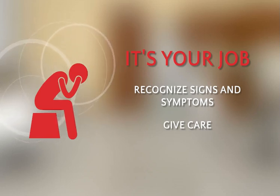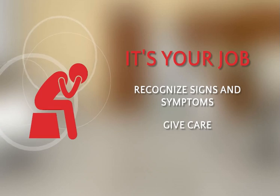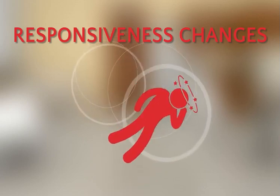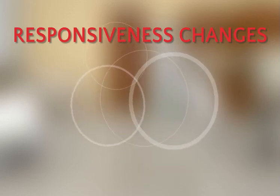While there are specific signs and symptoms for each type of sudden illness, there are some more general things to look for. Changes in levels of responsiveness — this could mean the person is confused, unaware of surroundings, or simply not alert.